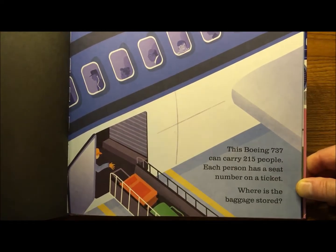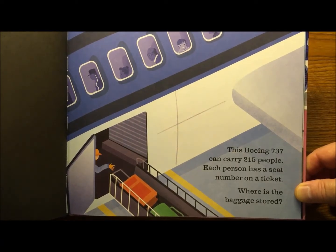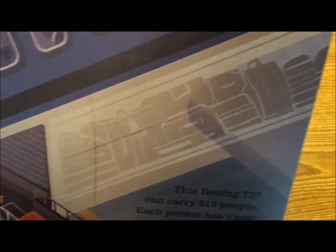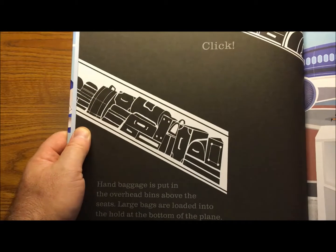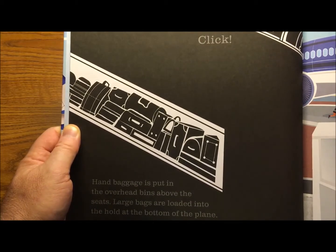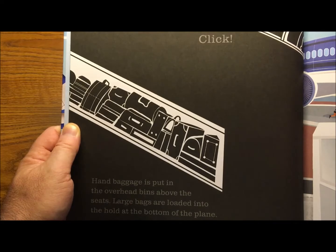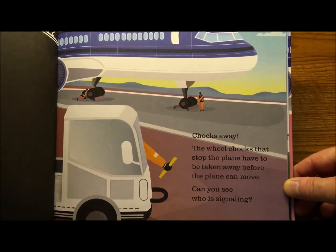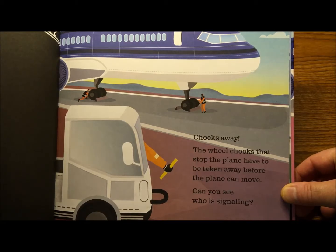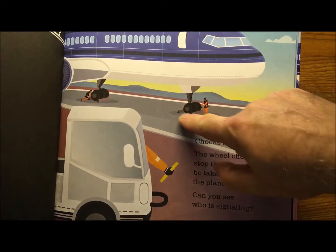This Boeing 737 can carry 215 people. Each person has a seat number on a ticket. Where is the baggage stored? Let's see if we can figure that out — there it is, in the bottom, just like they said. Hand baggage is put in the overhead bins above the seats. Large bags are loaded into the hold at the bottom of the plane.